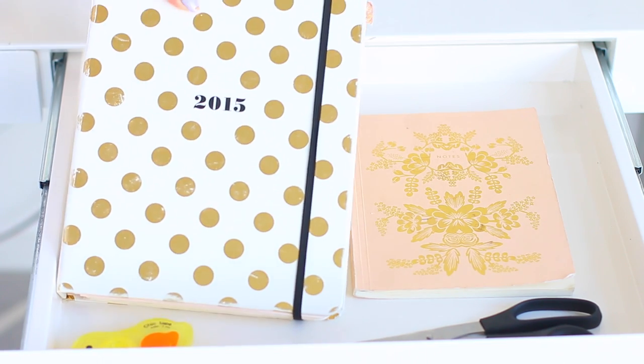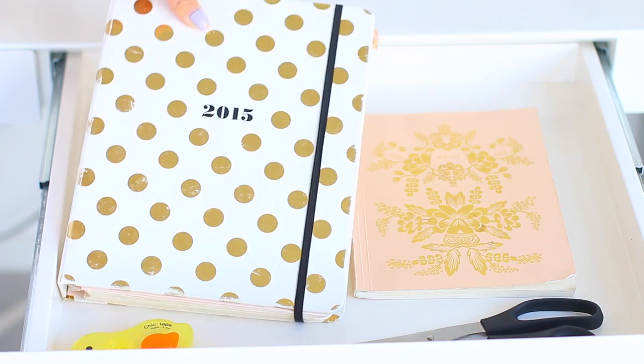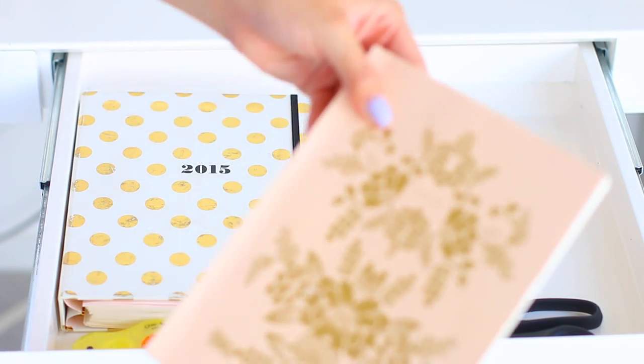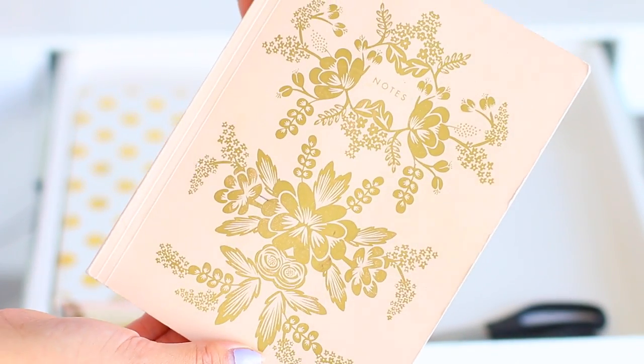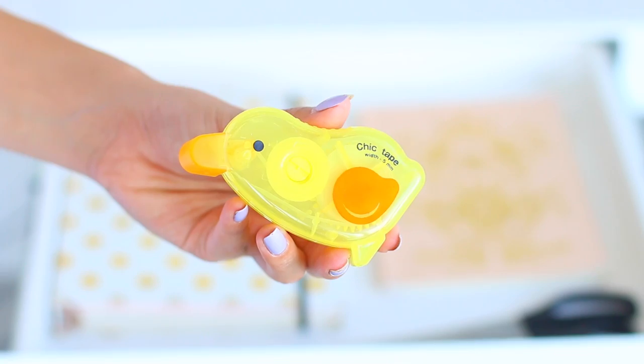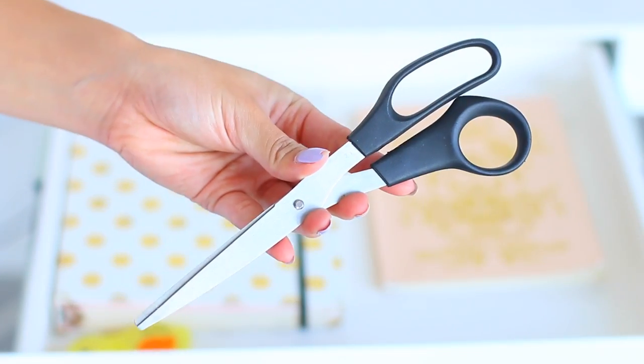In the next drawer I have my planner, which brings me to the next tip: have a planner that you bring with you to school every day and write down what needs to get done. I really like this planner because it's huge and I can write a lot in there. I also have another notepad, and this cute little duck whiteout I got from the dollar store — it doesn't actually work, but it's cute. And of course, everybody's got to have a pair of scissors.